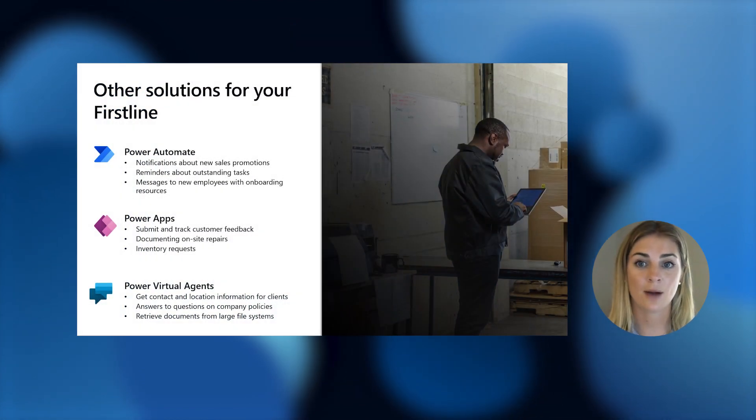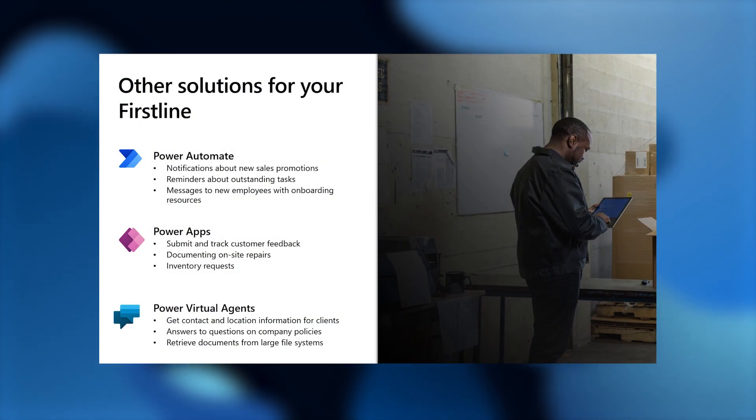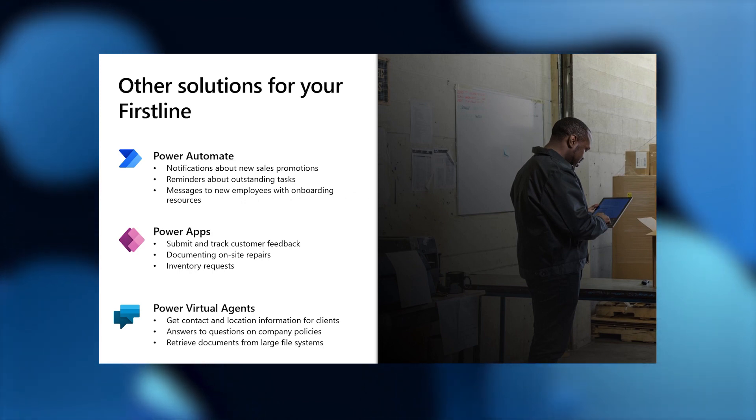Power Automate, Power Apps, and Power Virtual Agents help solve pain points for first-line processes. Here are some more examples of solutions for your first line, such as reminders about outstanding tasks, submitting and tracking customer feedback, and getting immediate information when you're in the field. With Power Platform tools and Teams, your first-line processes are simplified and your workforce is empowered to do more.